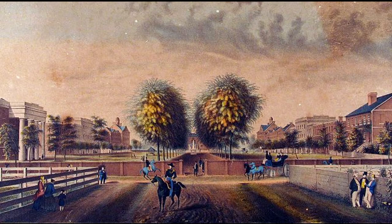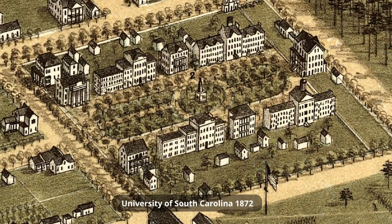Gist went on to attend South Carolina College in Columbia, South Carolina, where he studied law and was expelled in 1827 for leading a boycott of Stewart's Hall. The boycott was due to living restrictions at the college. South Carolina College is now known as the University of South Carolina.